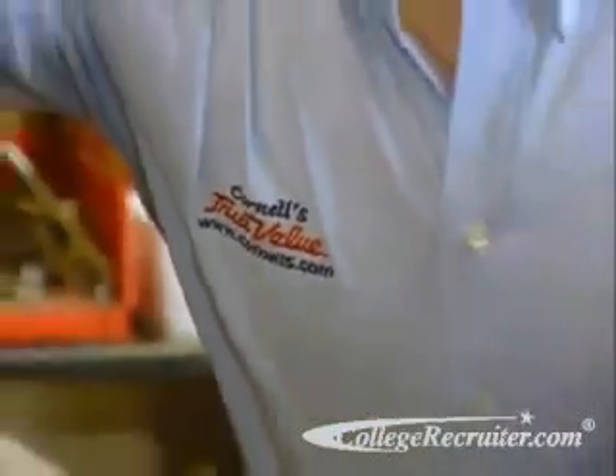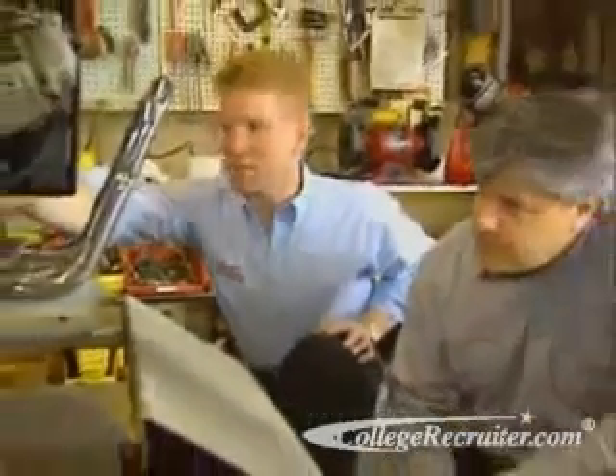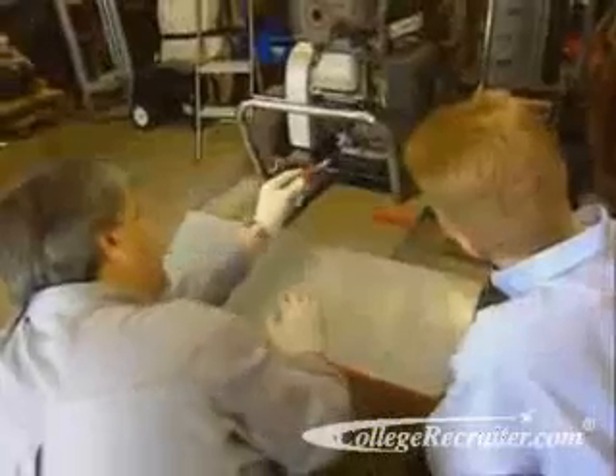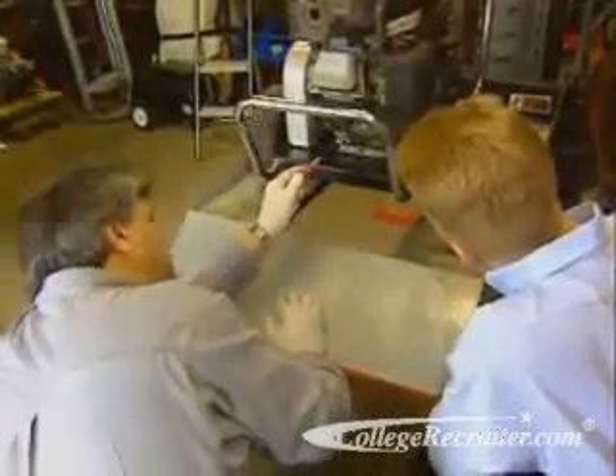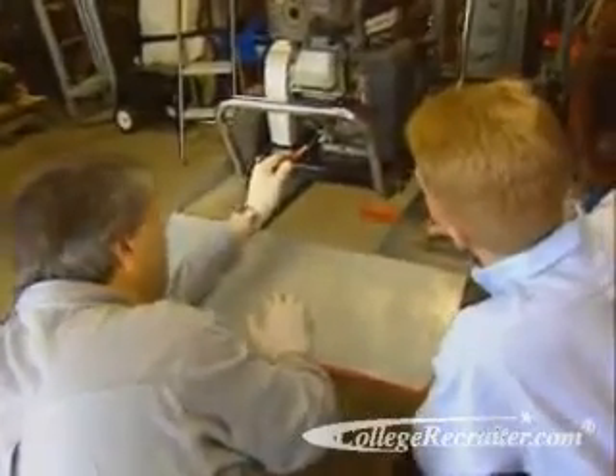This is not a fast-growing field. Opportunities for employment arise when experienced mechanics retire or find other jobs. Formal training, available in vocational school or in high school automotive classes, makes it easier to find work. Some companies send mechanics to specialized programs for servicing particular kinds of engines.